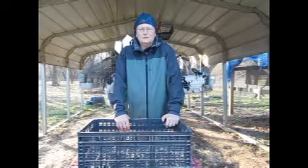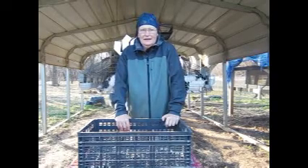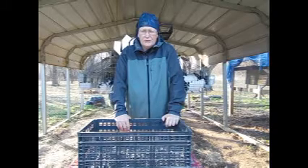Hello, everyone. Welcome to Grace Hollow Rabbit Tree. I'm PJ. And today I'm going to be doing some breeding.